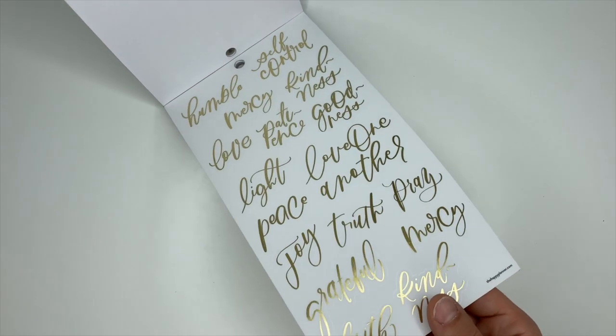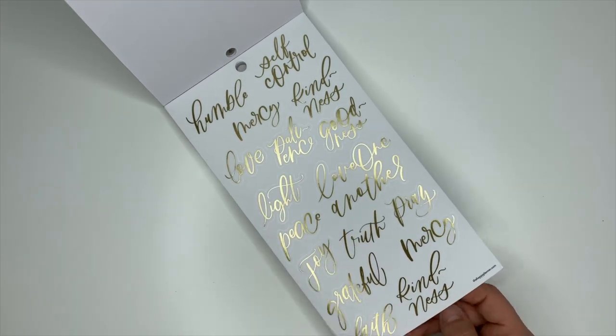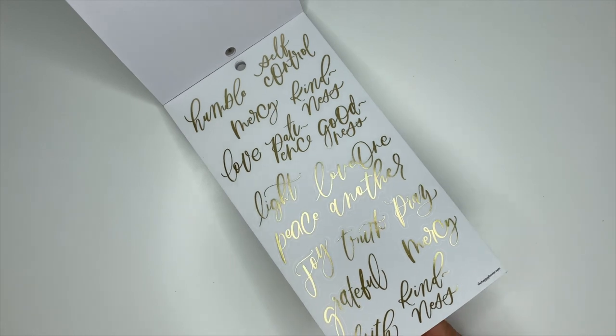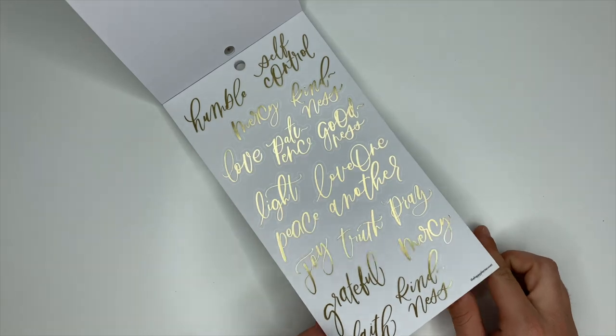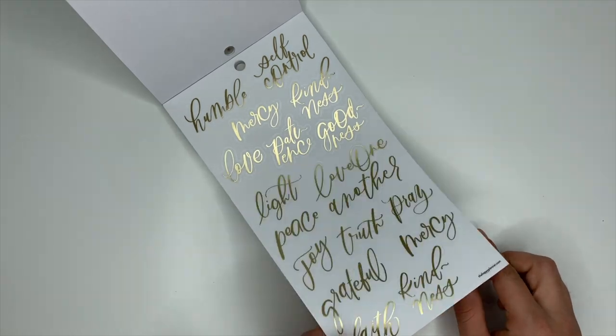Here we have some words in gold foiling: humble, mercy, light, peace, joy, truth, pray, faith, grateful, love, goodness, kindness, and self-control. I need that one big time.